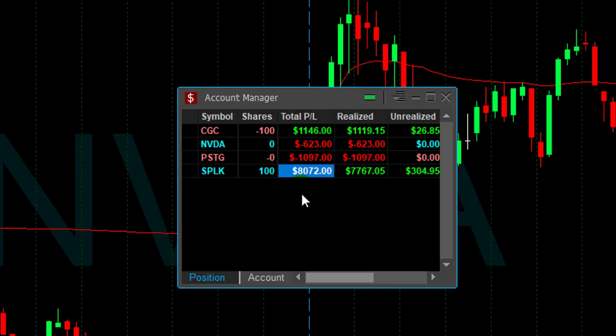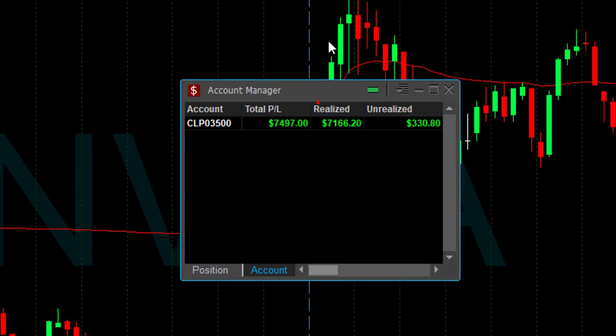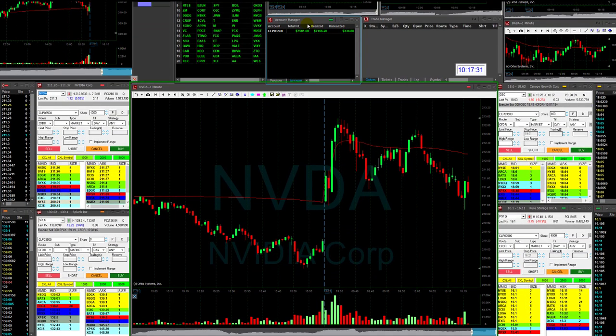And I got myself $8,000 with SPLK. I'm going to finish up almost $7,500. So I'm having a great day — that was a beautiful Friday and a beautiful week for me.